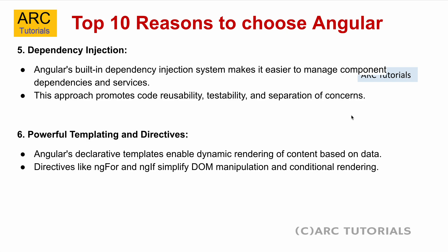Powerful templating and directives is the sixth reason. Angular's declarative templates enable dynamic rendering of content based on data. Directives like NgFor, NgIf, and NgSwitch simplify DOM manipulation and conditional rendering. The templates themselves can be so powerful based on if-else conditions and logic that your model and the view can be really dynamic and powerful.